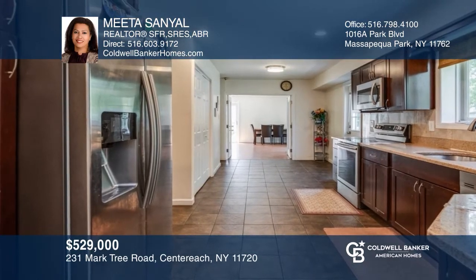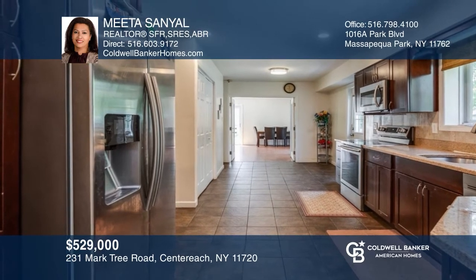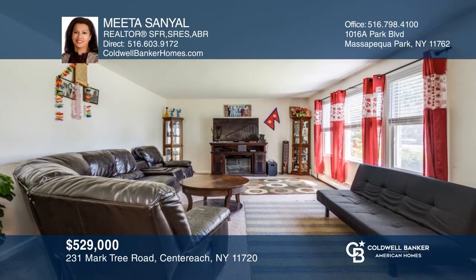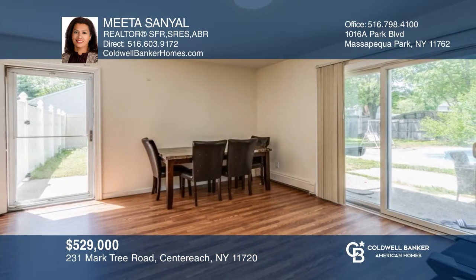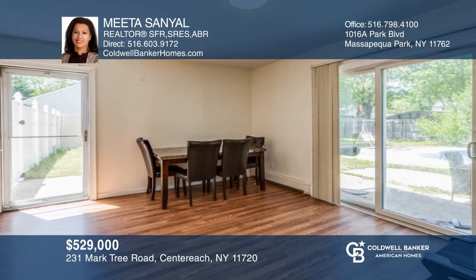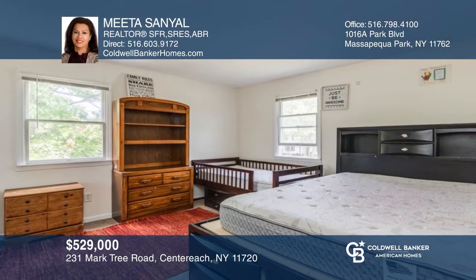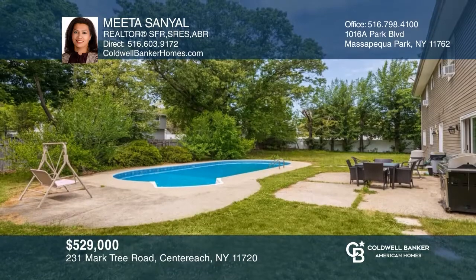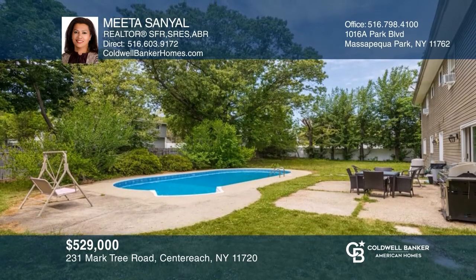This large five-bedroom center hall colonial features an updated eat-in kitchen with cherry cabinets and granite countertops. All the rooms are spacious, including the formal dining room and the living room. The den, which flows from the kitchen, leads to the in-ground pool and the massive backyard. Take a tour of your dream home today by calling Mita Sanyal.